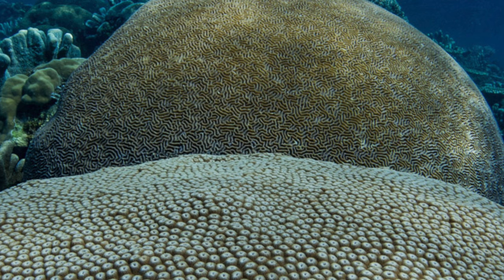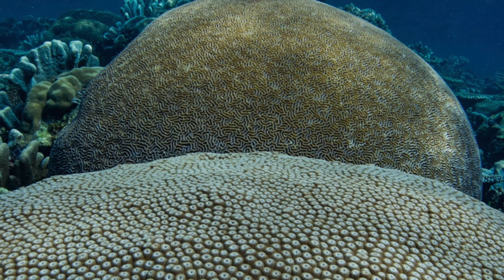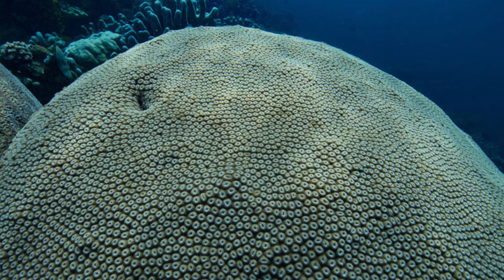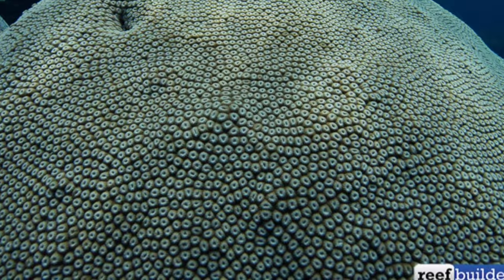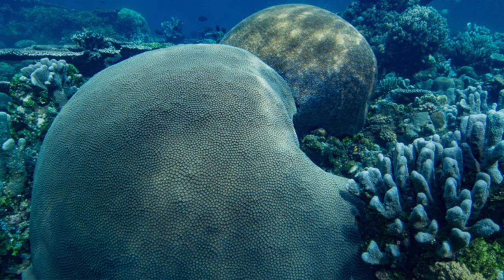We've had some great stories about wild corals recently, including two giant brain corals that we spotted in Raja Ampat — a Diploastrea and a Platygyra. These are huge, beautiful corals that may have been growing in the same spot for a thousand years, so definitely go check out that story.